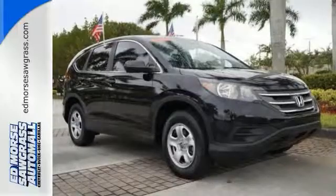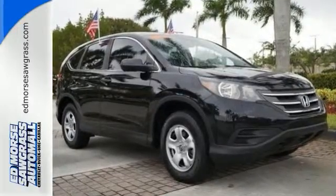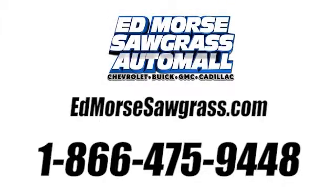Check it out today. Call us today at 1-866-475-9448.